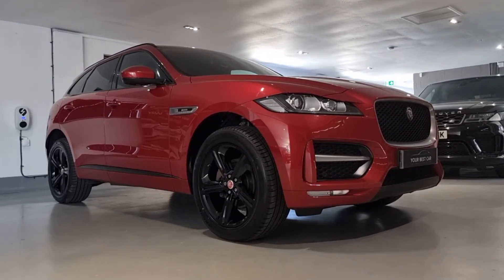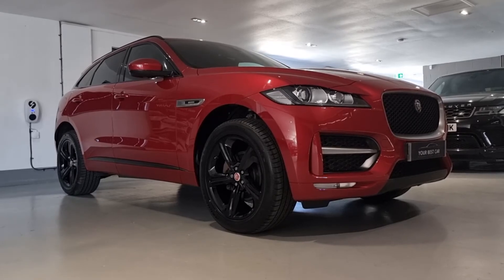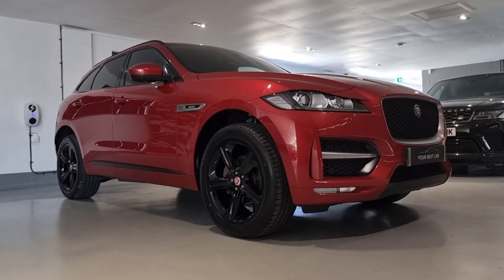Hopefully you've enjoyed this walk-around video of the Jaguar F-Pace and hopefully we'll see you in that driver's seat very soon. Thanks for watching, bye.